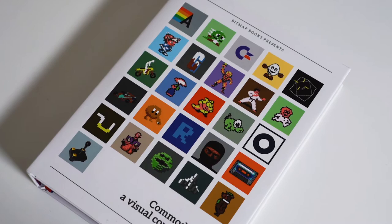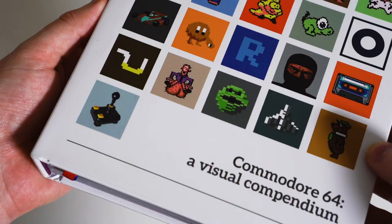When you purchase this book you will also get a free PDF version that you can view on pretty much any device. If you have any questions about this book please drop them down below, and join me next time for more things Bitmap Books. Thank you.